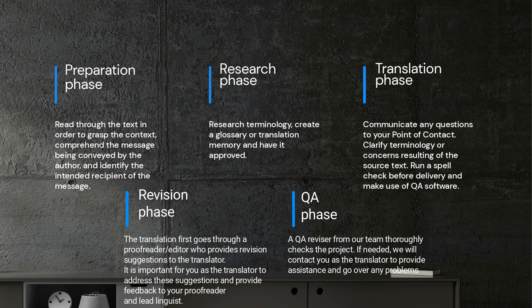By running quality assurance software like XBench, you can identify a range of issues that could impact the quality of your translation. This includes inconsistencies, errors, and other mistakes that could make your translation less effective. So before you submit your work, make sure to use these tools to catch any last-minute issues and ensure that your translation meets the highest standards of quality.